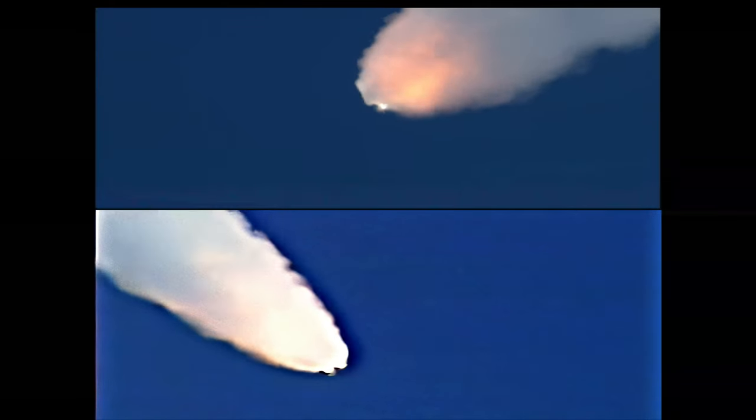Endeavour go at throttling. 1 minute and 15 seconds since launch, Endeavour's three engines now back at full throttle. Endeavour speed 1,400 miles per hour, 11 miles altitude, 8 miles northeast of the Kennedy Space Center. Endeavour has already burned more than two and a quarter million pounds of propellant and now weighs less than half of what it did at liftoff.